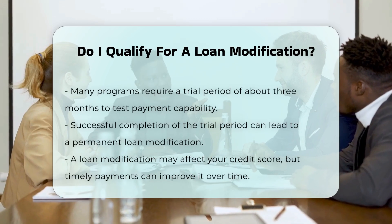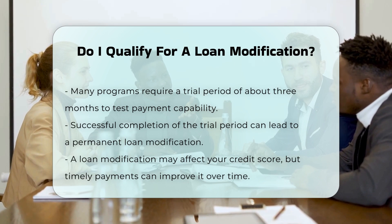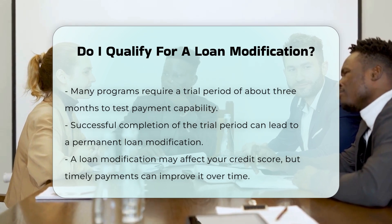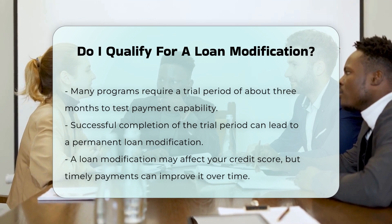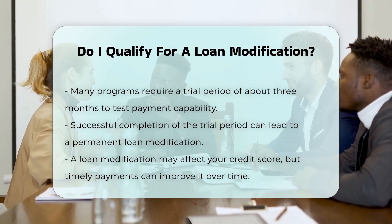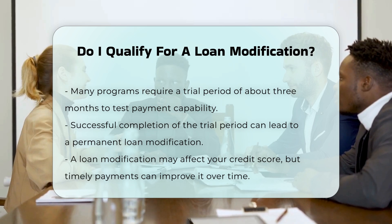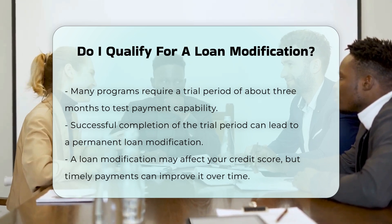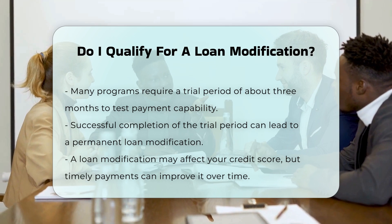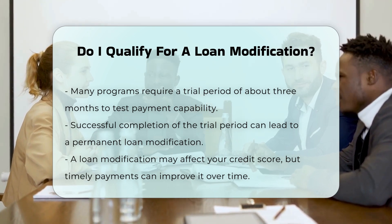Trial period: many loan modification programs require a trial period, usually three months, to ensure you can afford the new monthly payments. If you successfully complete this trial period, the loan modification can become permanent. Impact on credit score: a loan modification can have an impact on your credit score, as some lenders might report it as a debt settlement. However, making timely payments under the modified loan can eventually improve your credit score.